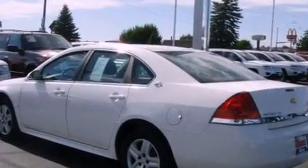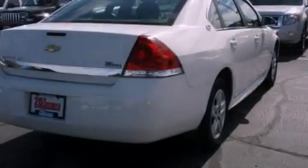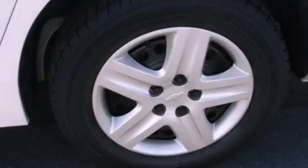Its top features include air conditioning, cruise control, full-power accessories, a six-speaker audio system, wood trim on the inside of the doors, a four-wheel independent suspension, and privacy glass.